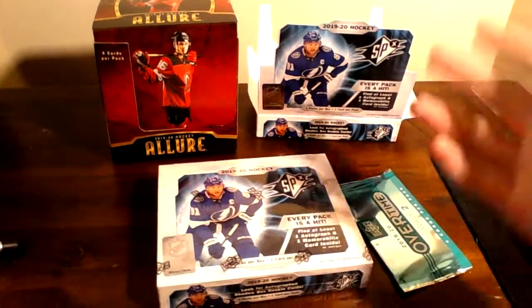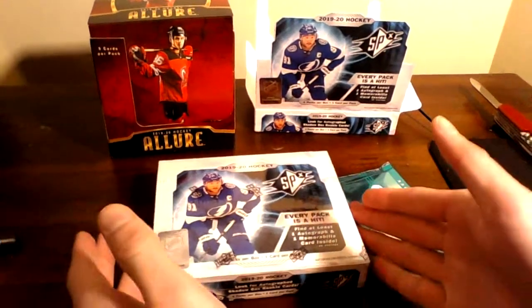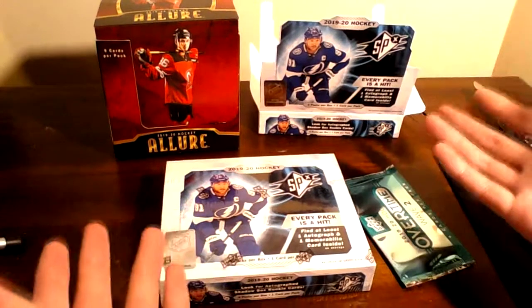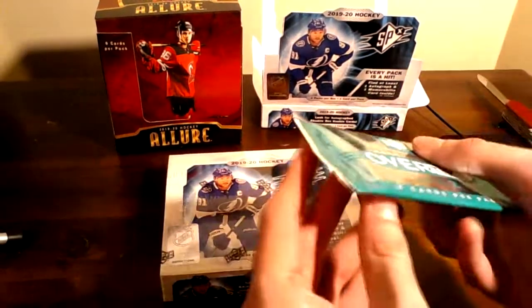Hey there friends, Foster the Canadian here, and we're back doing another unboxing. The deal that I got for SPX was too good to pass up another chance at doing this. I liked the cards that we got last time, so we're just going to jump right in here.